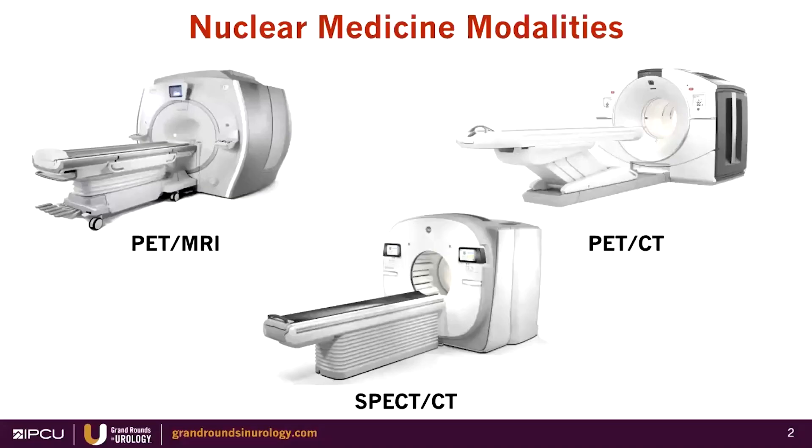What are the nuclear medicine modalities that we use? We have access to PET-MRI, PET-CT, and SPECT-CT. These are true examples. The sum is better than its parts, and I'll try to convince you about that in the next few slides.